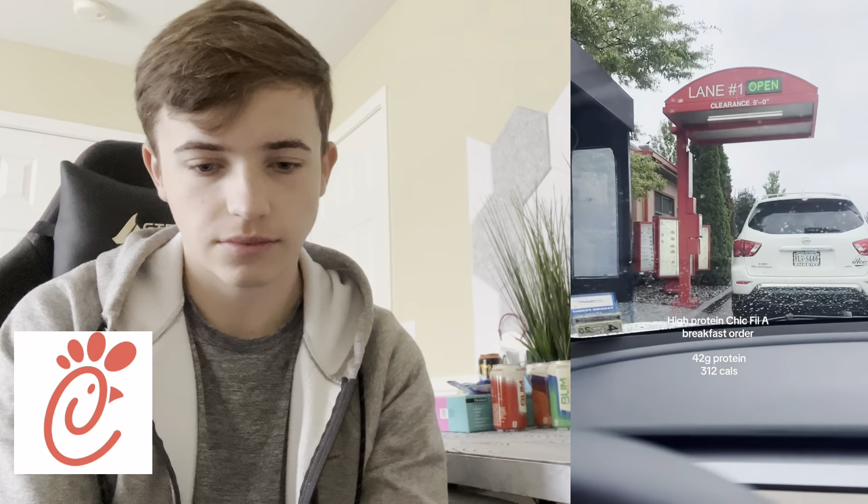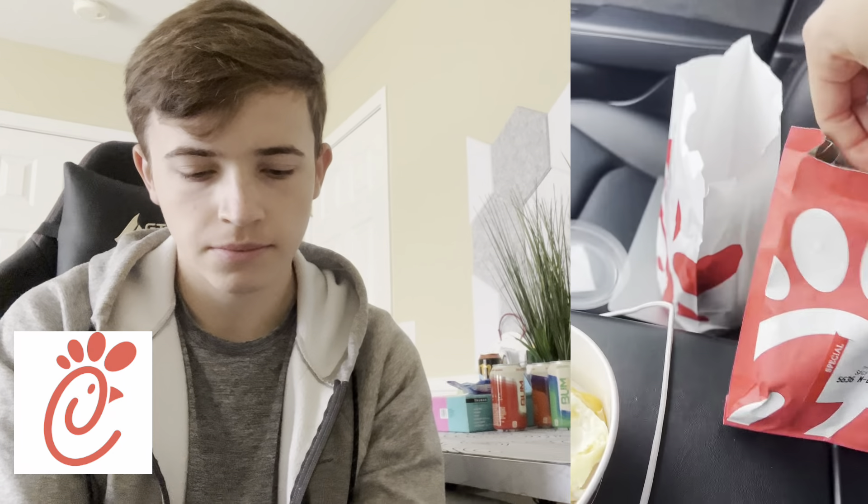For meal number one, breakfast today, we're going to Chick-fil-A. The video I have to recreate is a macro-friendly healthy Chick-fil-A breakfast order — 42 grams of protein and less than 350 calories. It's basically a massive protein bowl from Chick-fil-A.